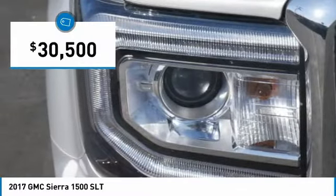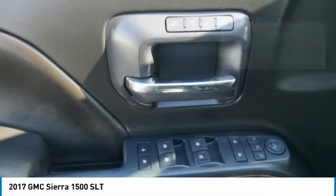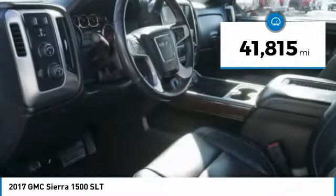And it's priced below $35,000. This vehicle has less than 45,000 miles.